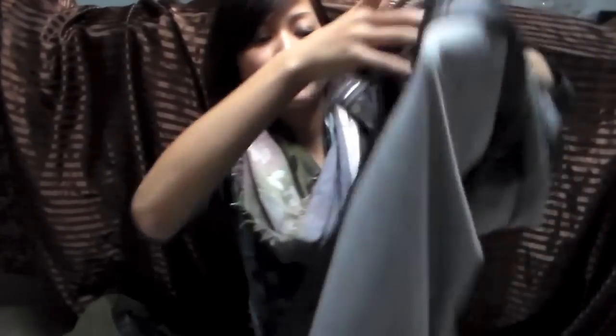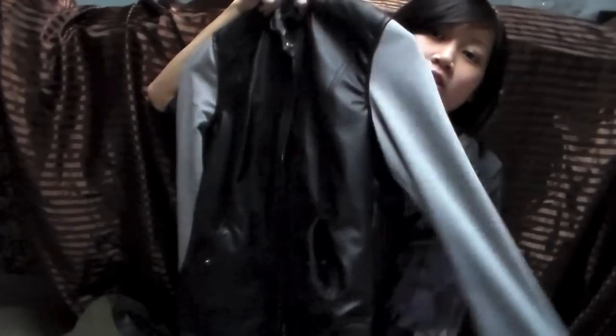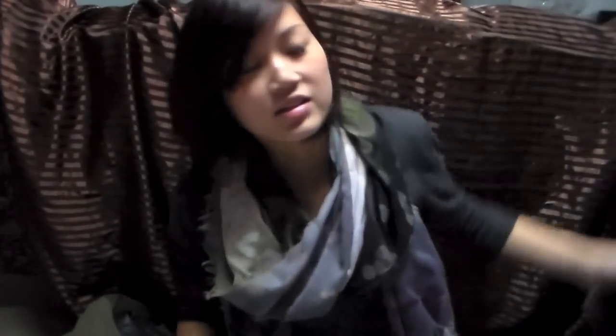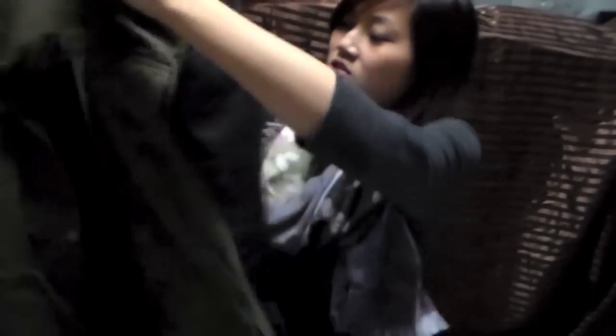Last but definitely not least from Blue Notes, I got this jacket with sweatshirt sleeves and a hood. I got it in a size up so I could layer other clothes underneath because it is really really cold where I live. Speaking of jackets, the last place I purchased something was at Garage — my favorite store — and I got this jacket.